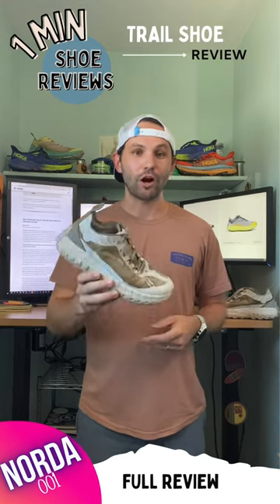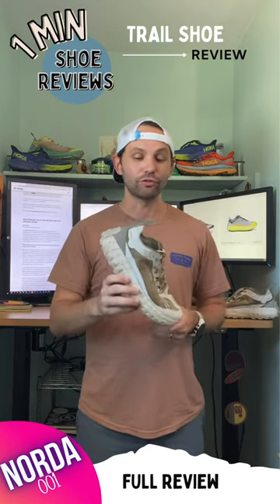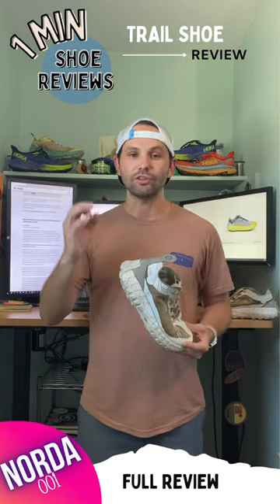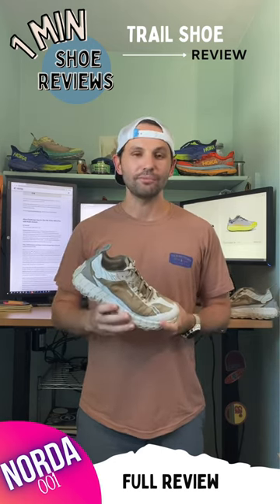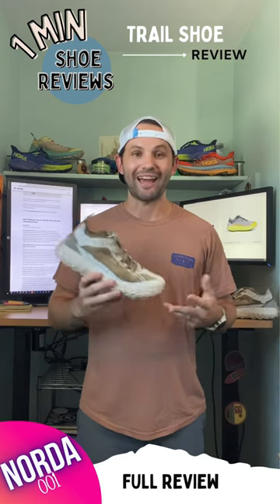This shoe is super comfortable — you get locked in and you can cruise for miles. Durability is off the charts. Vibram midsole, Vibram outsole — honestly, 150 miles and no signs of wear and tear at all.